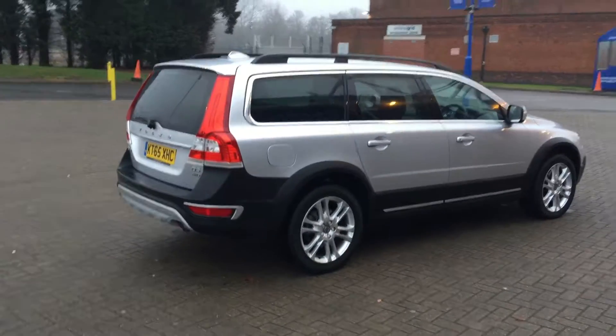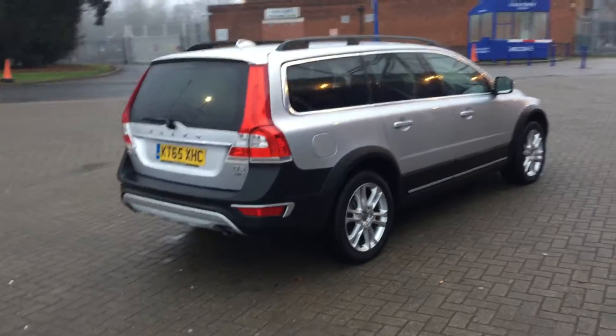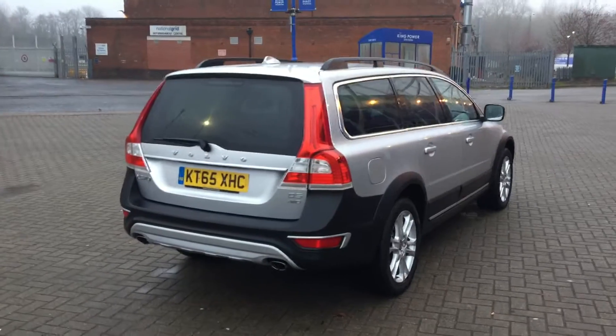It's got a full service history. The car is finished in silver metallic with off-black full leather upholstery.